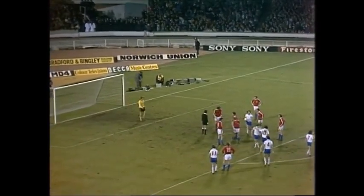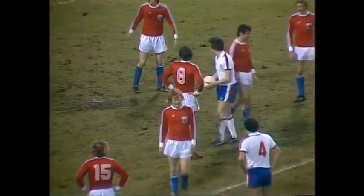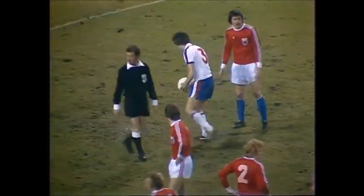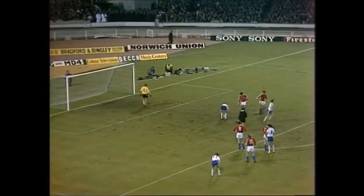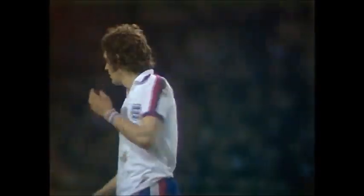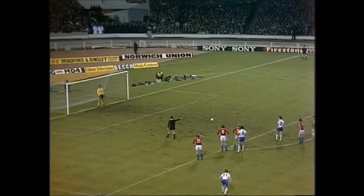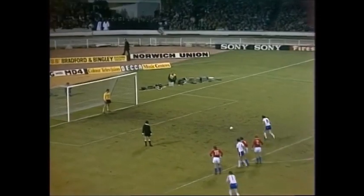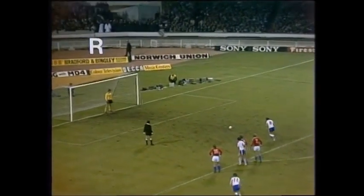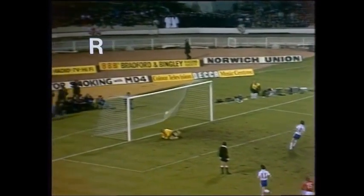Ten minutes remain, and there's a lovely chance for England to go 5-0 up. It's Shannon who's going to take it — Shannon against Zender. Will it be 5-0 for England? It's down to Mick Shannon — and it is 5-0. Slotted beautifully to make it 5-0.